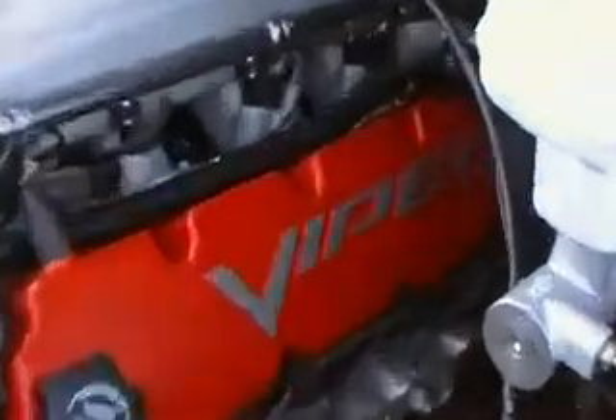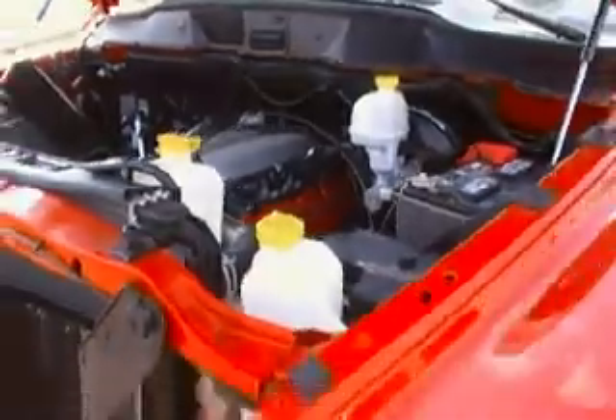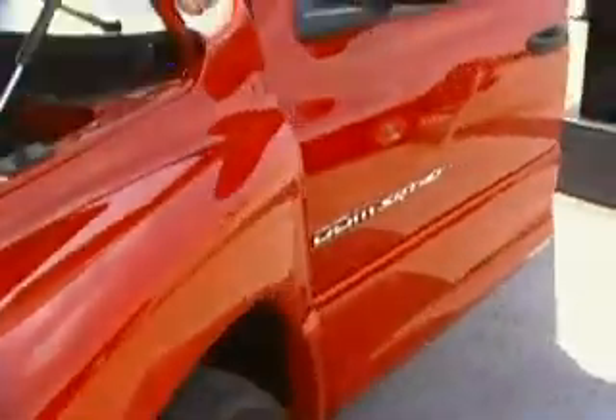I'll show you the engine here. Check this out — Viper engine. This one's only got 25,000 miles on it.